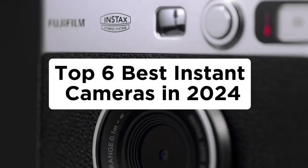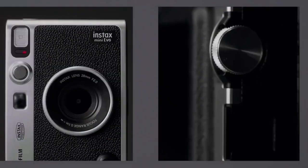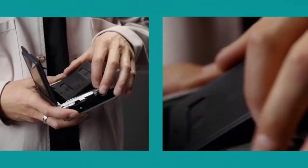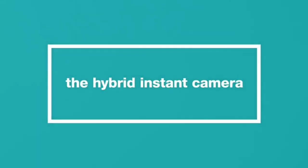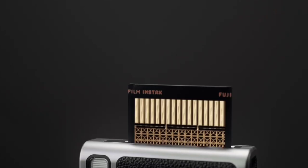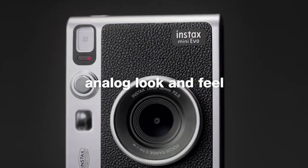Top 6 Best Instant Cameras in 2024. Today in this video, we are going to help you find out the best instant cameras on the market. This list is based on personal opinion, trying to rank them based on their quality, durability, customer reviews, and more.